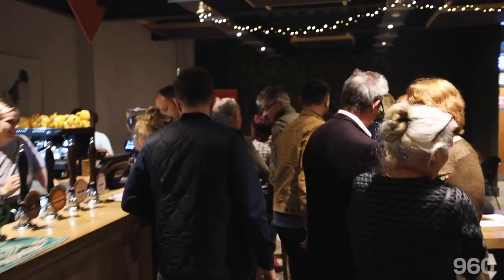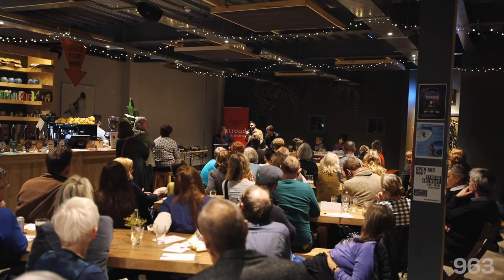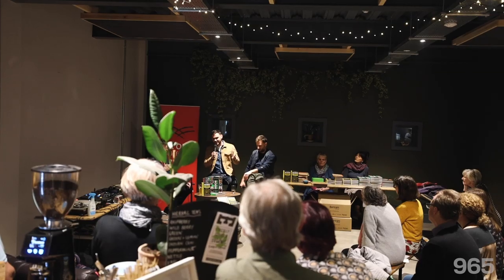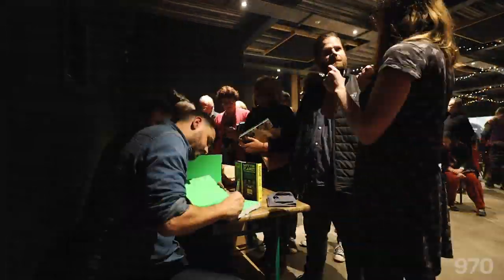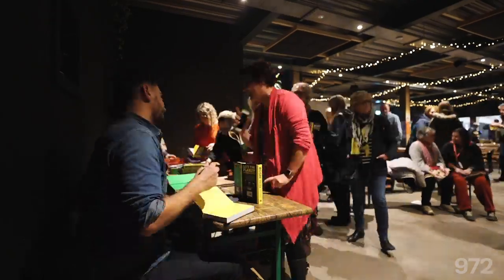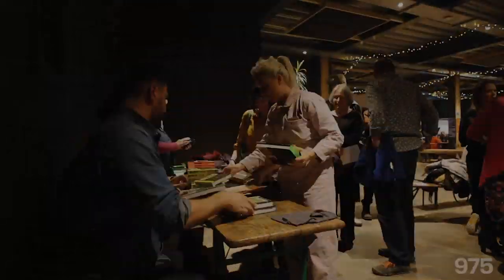Ladies and gentlemen, please welcome our guests for this evening, Ian and Henry, the Bosh Prime. So this has been Stroud — we've just finished our book tour. Hope you've all enjoyed watching this video. Obviously like, comment, subscribe, all of that good stuff. And we'll see you next time.